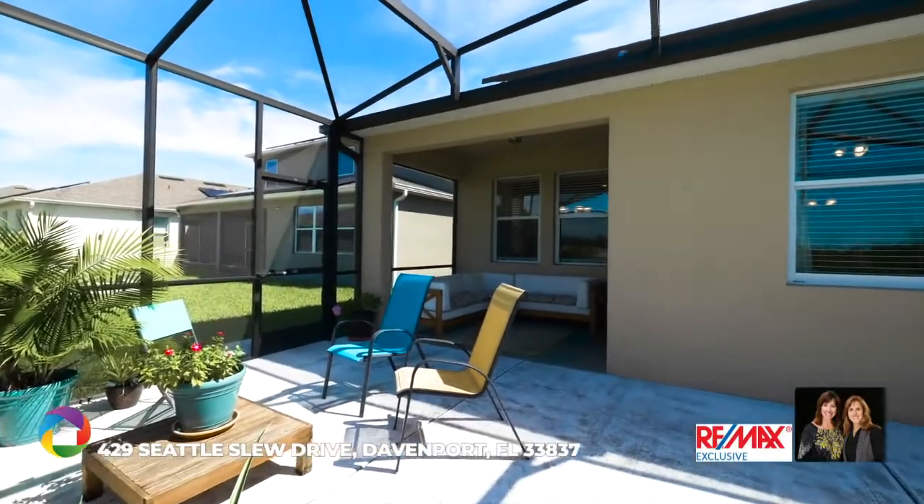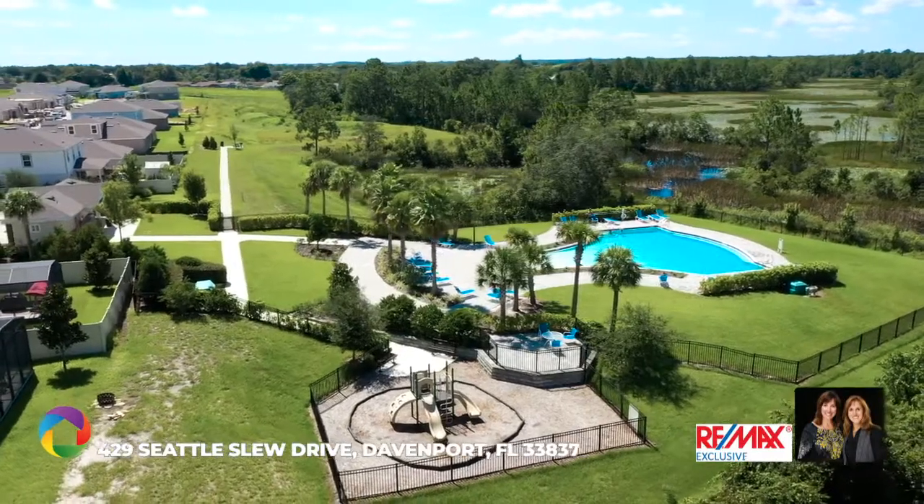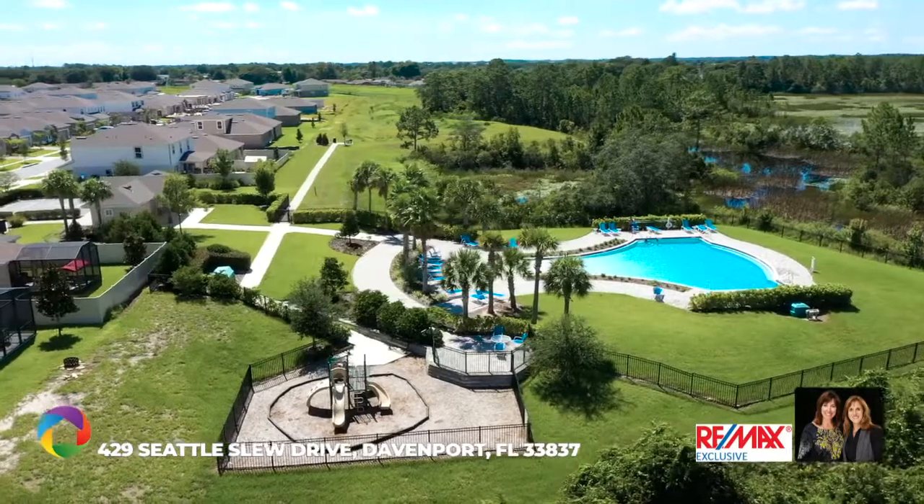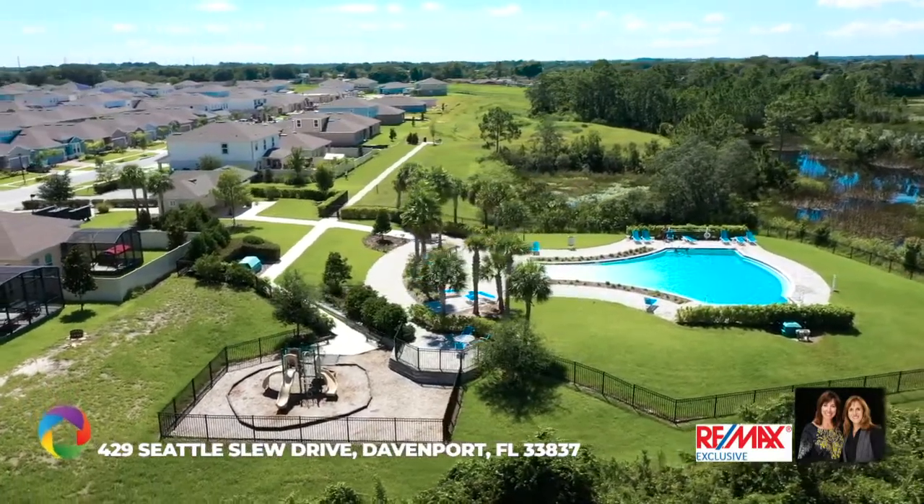Champions Reserve is a gorgeous community located right next to Champions Gate. Amenities include a resort style pool, gazebo, tot lot, pocket parks, and an easy commute. Make your appointment today.